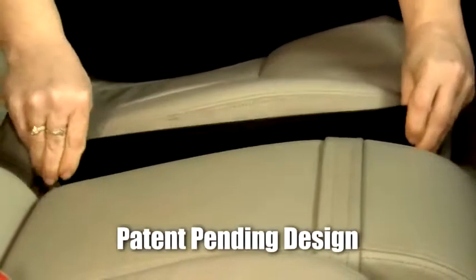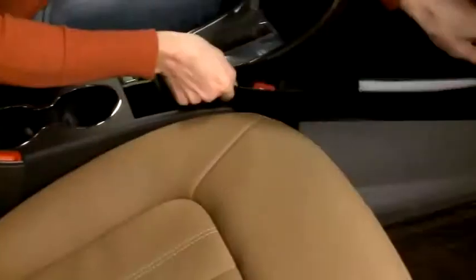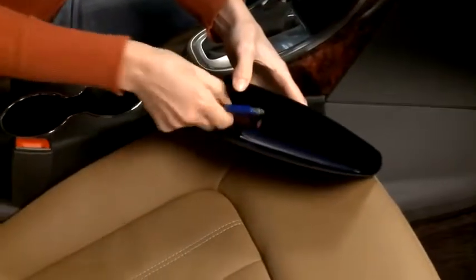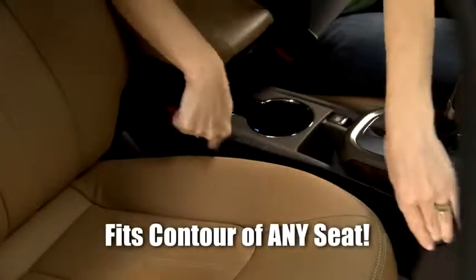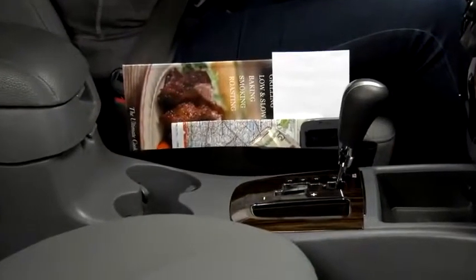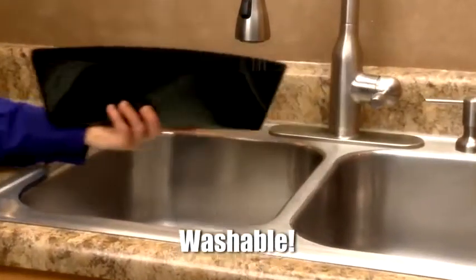Catch Caddy is ultra flexible with a one-size-fits-all patent pending design that slides right in to fit securely beside any seat, and its sleek black design makes it very discreet. Catch Caddy is super pliable to fit the contour of any seat and it slides with the seat when adjusting for any driver.